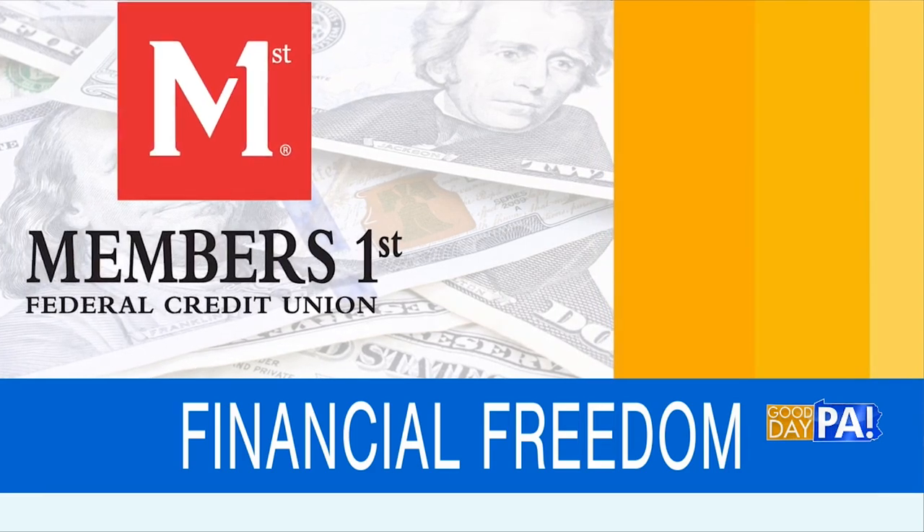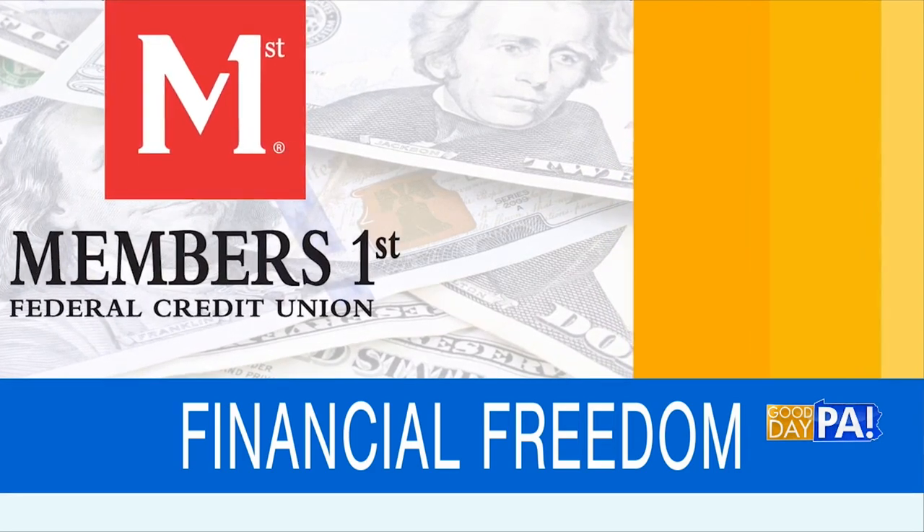I'm with Jerry Tetzloff, the sales and service manager of consumer lending for Members First. With summer on the mind, maybe we're thinking it's a good time for some freshening up of our houses, doing some home improvements. I understand using equity in your home can be a way to fund this — will you tell us some of the advantages of doing that?